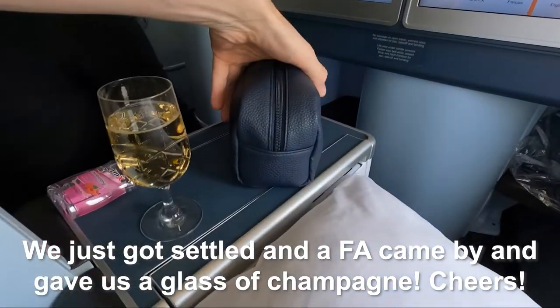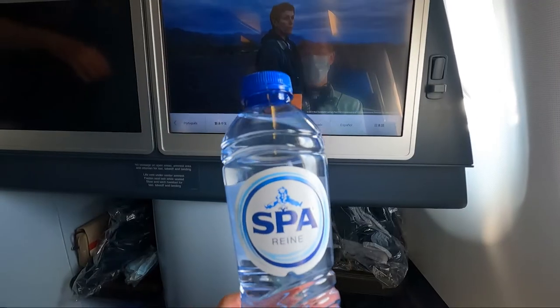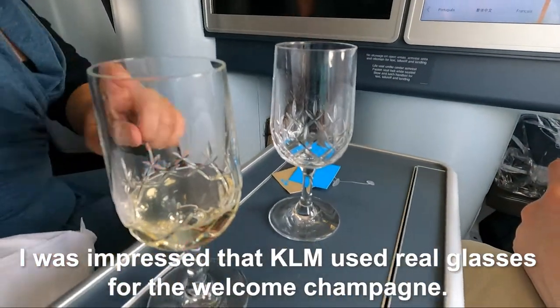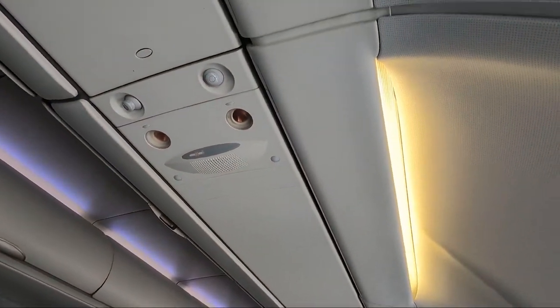We just barely got settled and a flight attendant came by and gave us a glass of champagne. So I get a full bottle of water in real glasses. Individual air vents keep you cool — not always a plus.